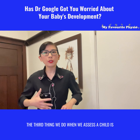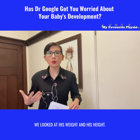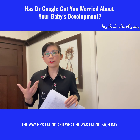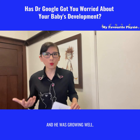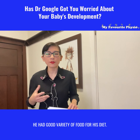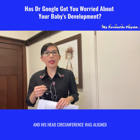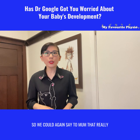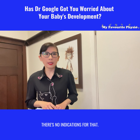The third thing we do when we assess a child is look at their overall development. We looked at head circumference, weight, height, and his feeding history - the way he's eating and what he was eating each day. He was growing well, had no problems with chewing or eating, had a good variety of food in his diet, and was the right weight and height. His head circumference was aligned with all of his other growth measures.